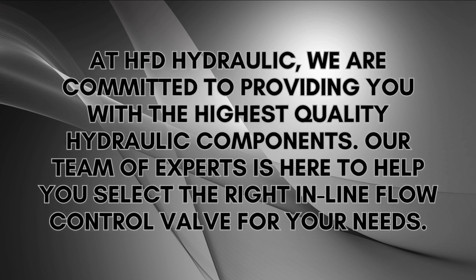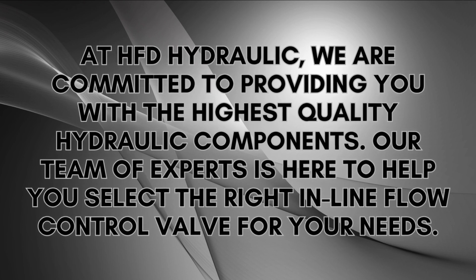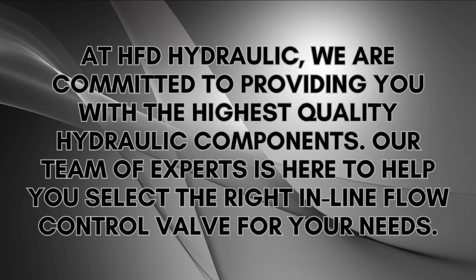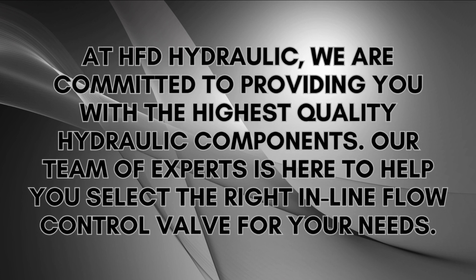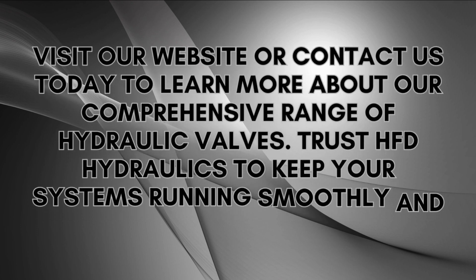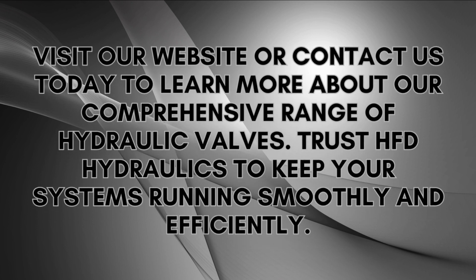At HFD Hydraulic, we are committed to providing you with the highest quality hydraulic components. Our team of experts is here to help you select the right inline flow control valve for your needs. Visit our website or contact us today to learn more about our comprehensive range of hydraulic valves. Trust HFD Hydraulics to keep your systems running smoothly and efficiently.